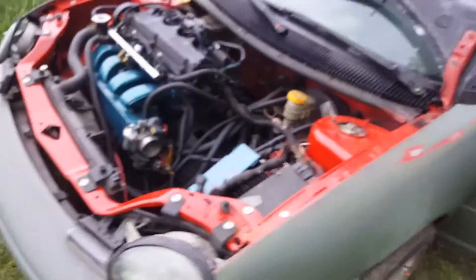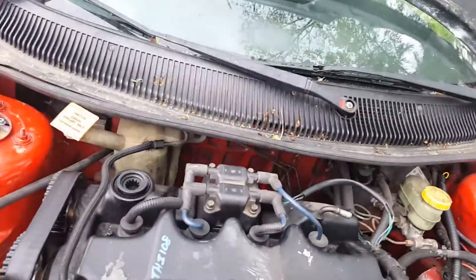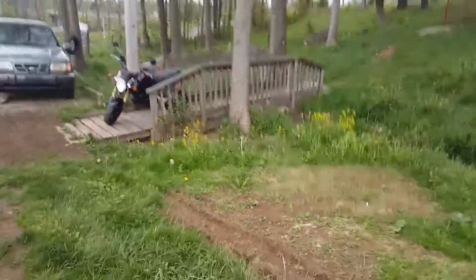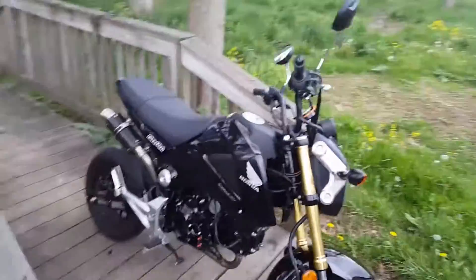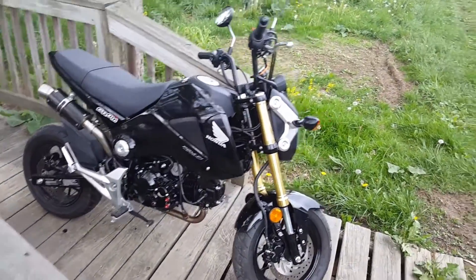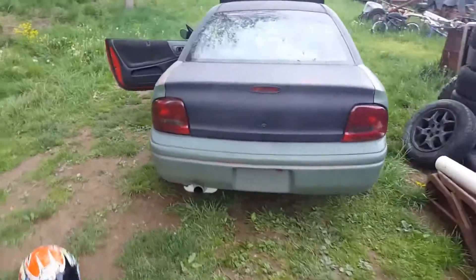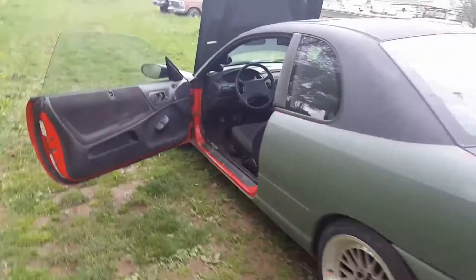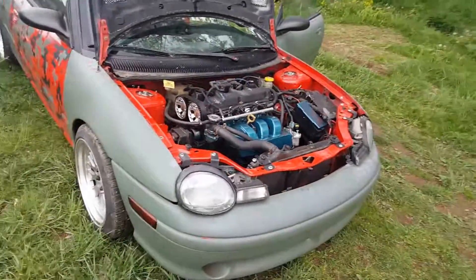All right guys, so that's the 2.4 swapped big cam all-motor build car that we got — the replacement for the SRT swap, Neon-wise. Also included in the bundle was a Honda Grom. We're not going to spoil that just yet — I want to clean it up and give you a nice walk-around. If you enjoyed the video, leave a thumbs up, leave any questions in the comments, subscribe, and let's build something big!